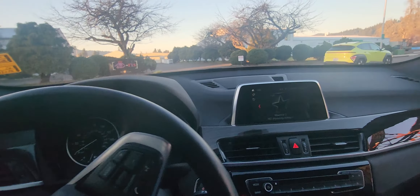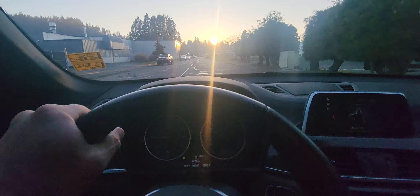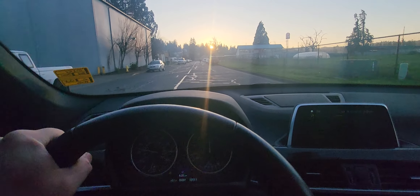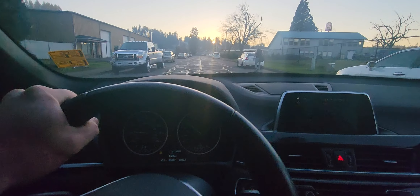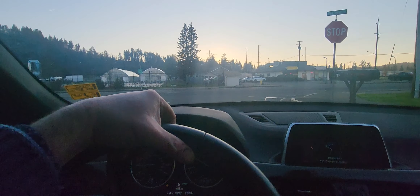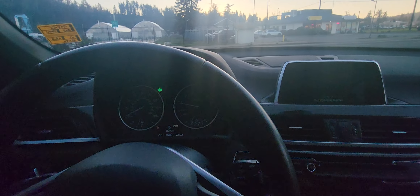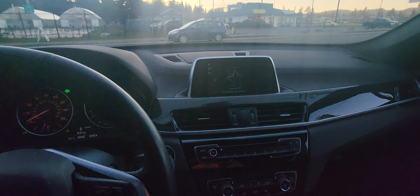Put the seatbelt on real quick. Gets up and goes — super smooth ride. Hard to believe you can get this; it's a nice unit.